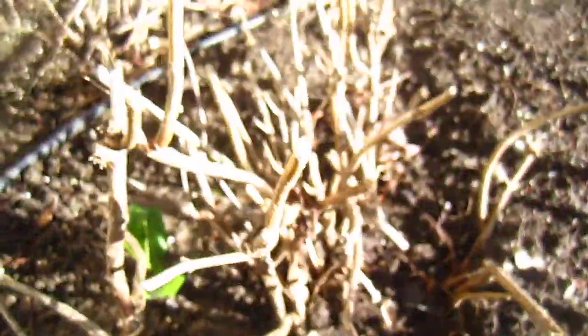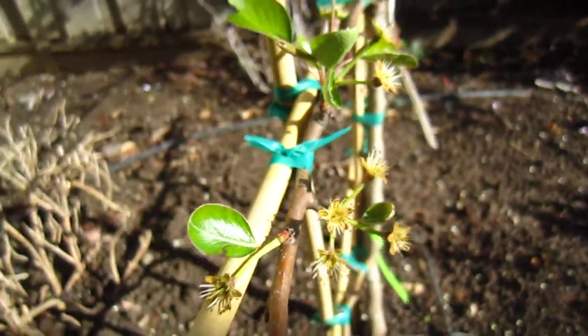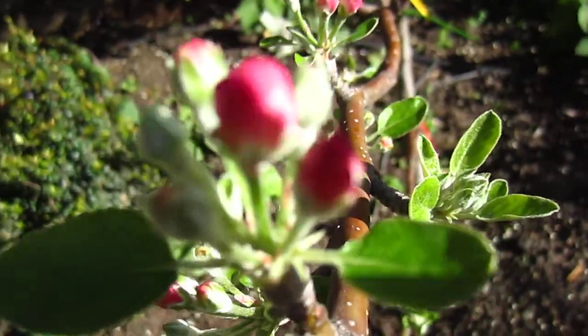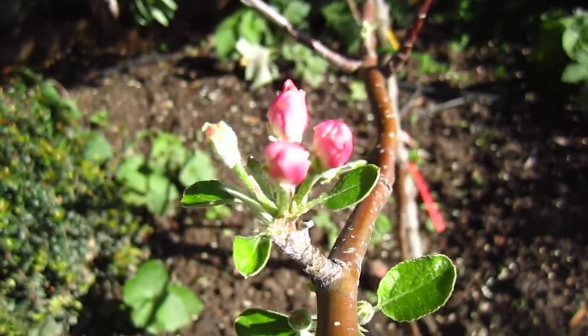This one is hortensia. The winter is too cold. And this one is a pear tree espalier — it's a flat shape. We reshape it so that it's flat and does not take too much space. And this one is an espalier apple tree — also flat so it will not take too much space.